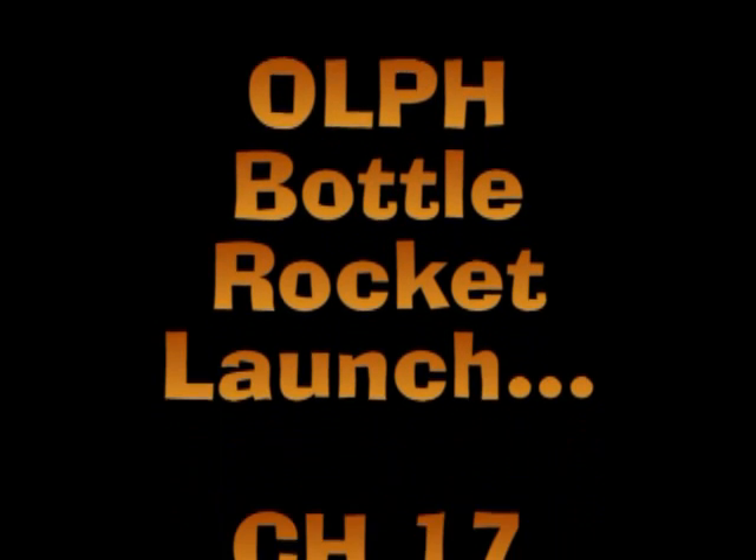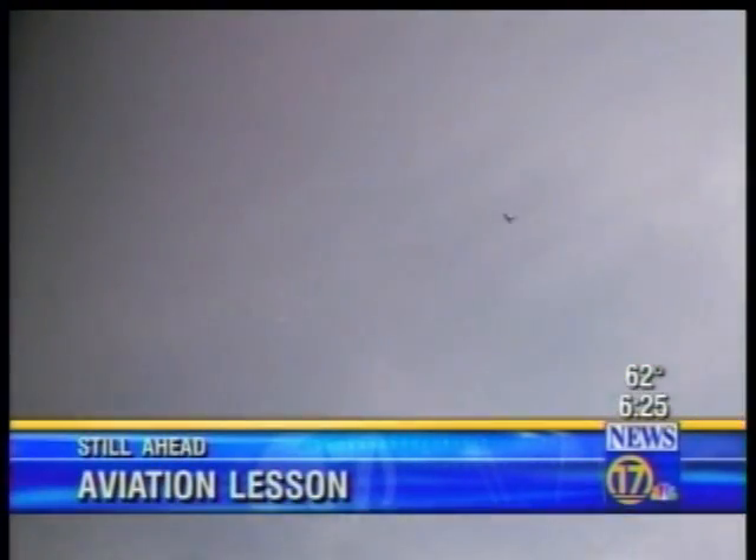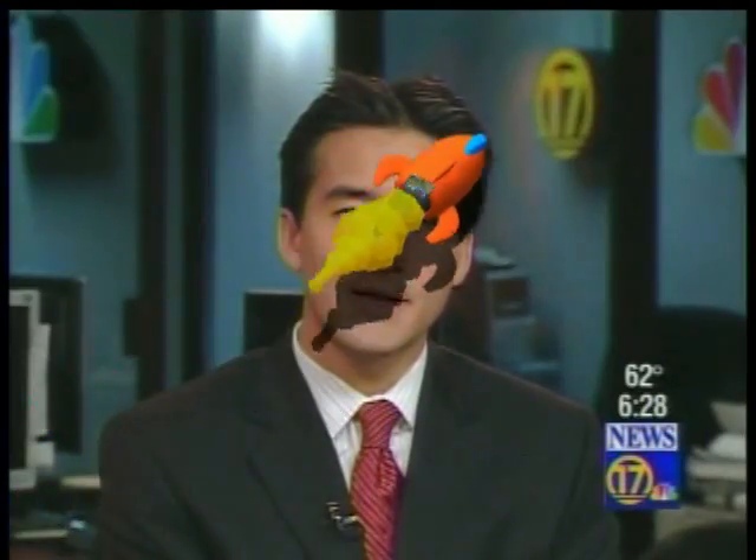Up, up and away — local students send their homemade bottle rockets shooting into the sky as part of a very hands-on science lesson. Students at one Bakersfield school are learning the ups and downs of aviation.